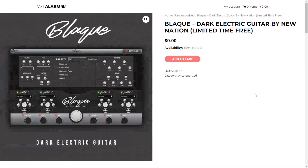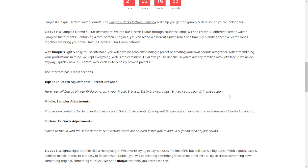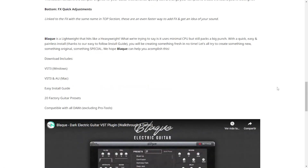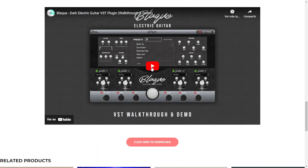Here at VST Alarm, you can get for a limited time this instrument called Black — a dark electric guitar by the company New Nation. You have some days remaining still. It's an electric guitar sampled instrument, available for Windows and Mac in 64-bit, and includes 20 factory presets. Let's take a listen.